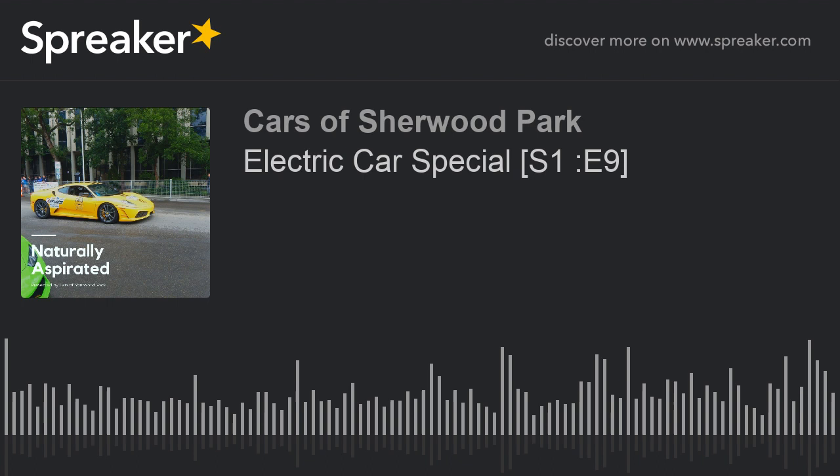Hello and welcome to episode nine of Naturally Aspirated. My name is Dave, and we are here with Chili today. Welcome to our electric car special — we're going over a couple of electric cars, and something we don't usually do. Setting our criticism of electric cars aside, all politics aside, today we're going to talk about some awesome technology and some sweet looking cars.